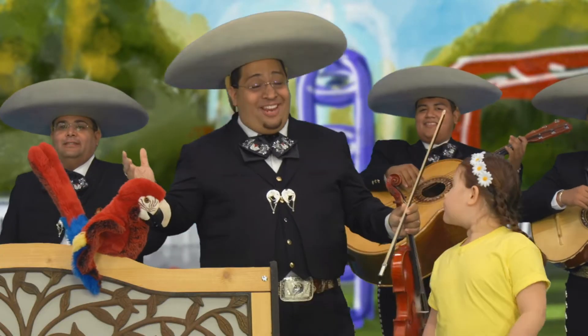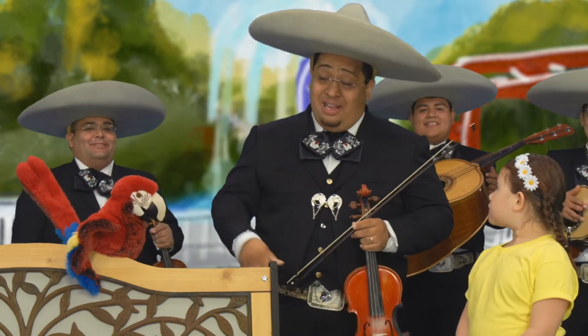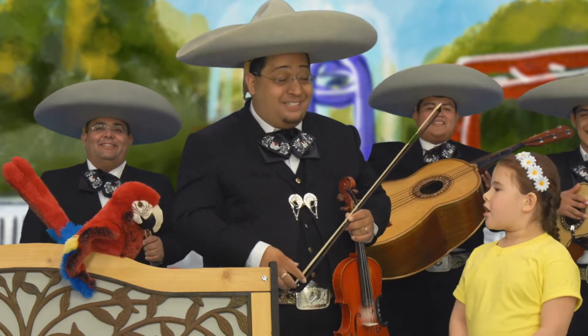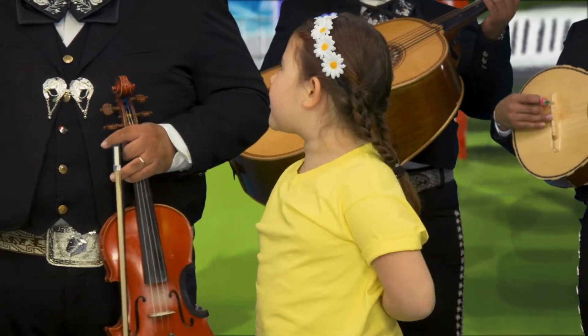Hi, Sophia! We're a mariachi band, and we play traditional music from Mexico. A little bird told us you need help remembering prepositions. Mr. Parrot! Yeah, I guess I do.